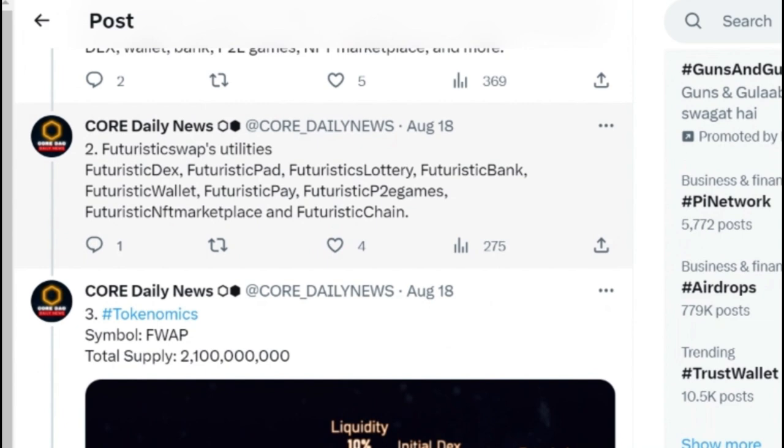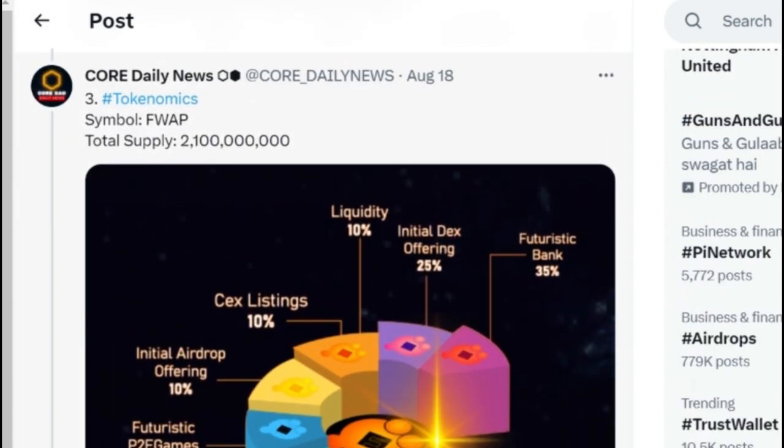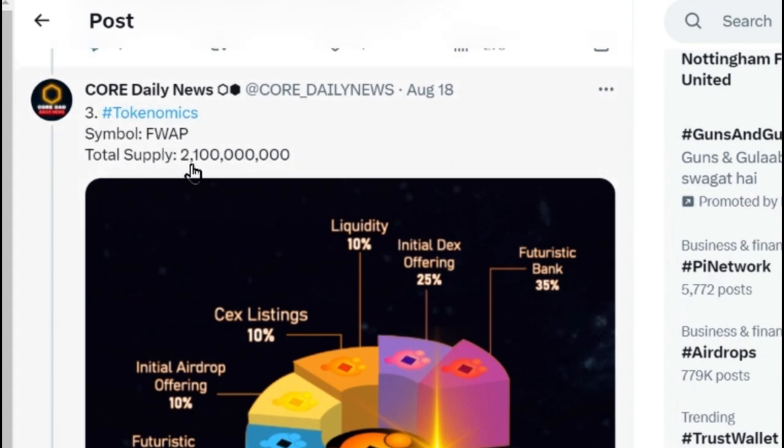They are also going to bring a Futuristic Chain. These are the utilities and use cases. If these things were possible in K Core I would surely have predicted the price. Let's hope K Core is a genuine, legit app that gives us lots of rewards. Further, they have given us the tokenomics including the total supply.